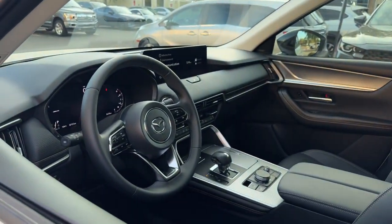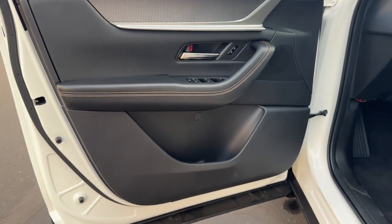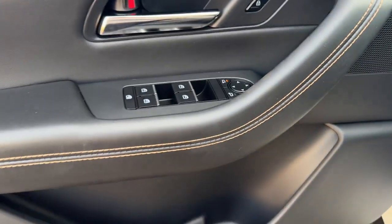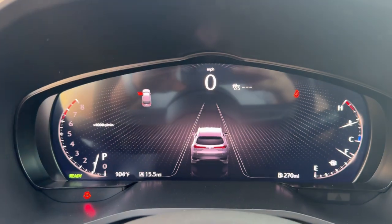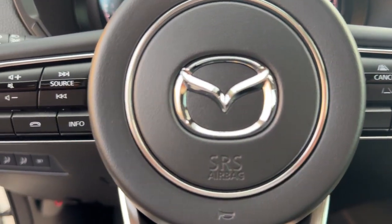These are just some of the great options this vehicle comes with: head-up display, panoramic roof, navigation system, keyless entry, moonroof, heated mirrors, power passenger seat, backup camera, power liftgate, satellite radio.